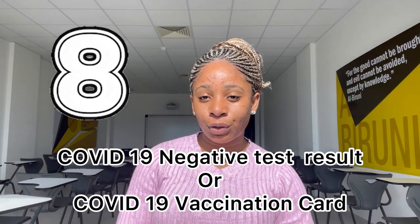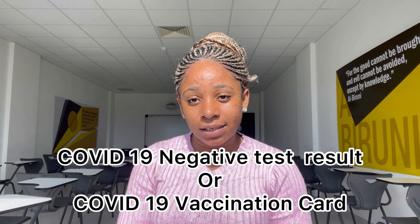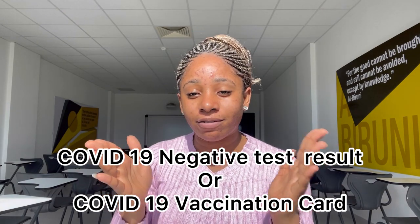Number eight, you should have your COVID-19 negative test results or vaccination card — you can have either of those two. Any negative test results you are bringing should not be more than 48 hours old. Your test results are only valid for 48 hours at any level — airport, school. So if your flight is today, try to do your test a day before so it can last longer, or do it the same day and get to the airport on time.